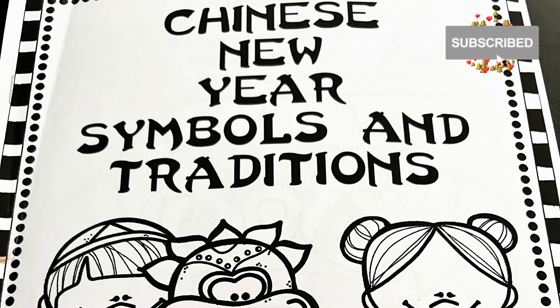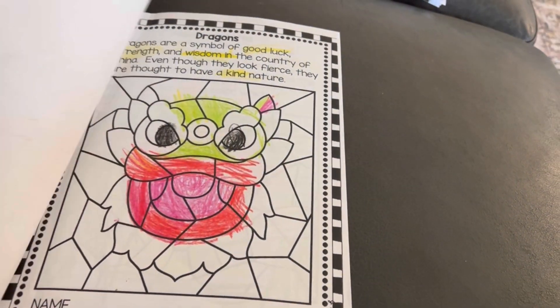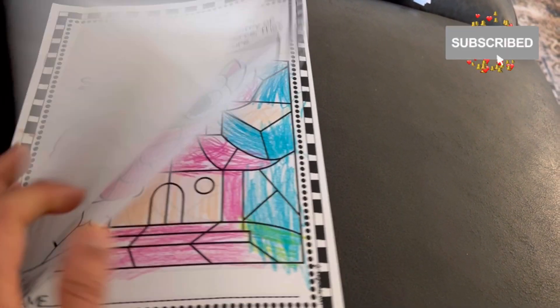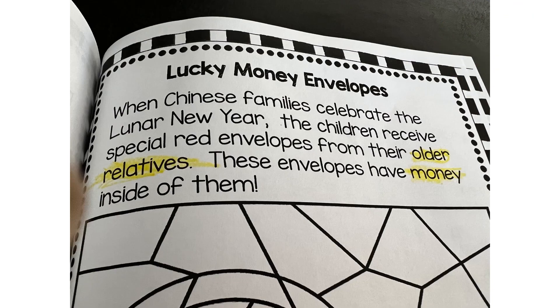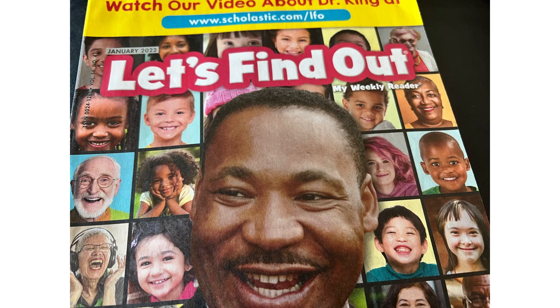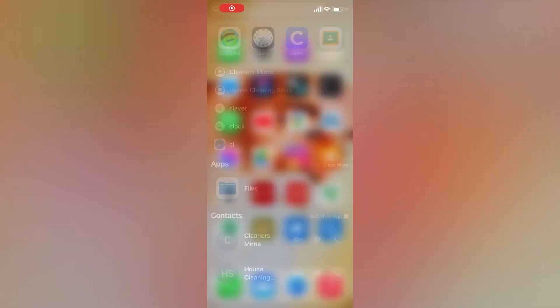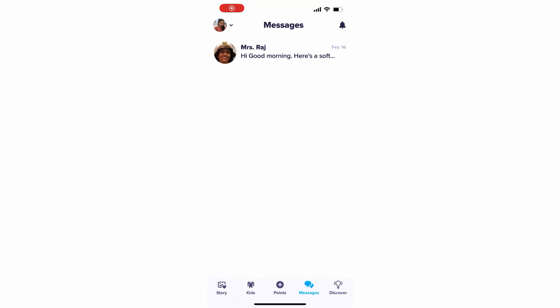Schools are also teaching these kindergartners about different celebrations and different kinds of festivals around the world, as well as about great personalities. This is part of the social studies curriculum.